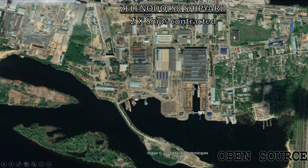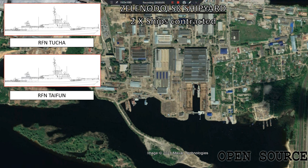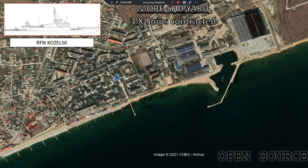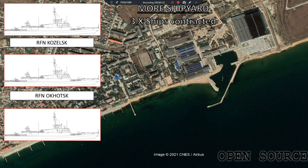The Zelendosk shipyards recently started construction of their two vessels, hull 11 and hull 14, being the Tusha and the Typhon, with keels laid on February 26th 2019 and September 11th 2019. Both ships have yet to be launched. The Morish shipyards were contracted with the construction of hulls 3, 8 and 10 — the Kozelska, Okosk and Ivica — with keels laid on May 10th 2016, March 17th and December 19th 2017. Their launch dates were October 9th, October 29th and November 13th 2019. As of yet, none of these vessels have been commissioned into the Black Sea Fleet.